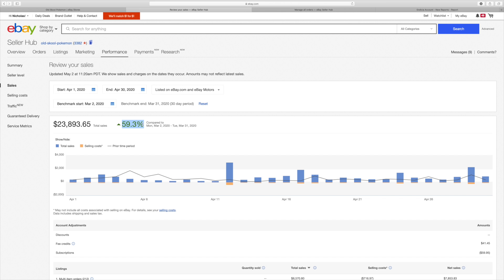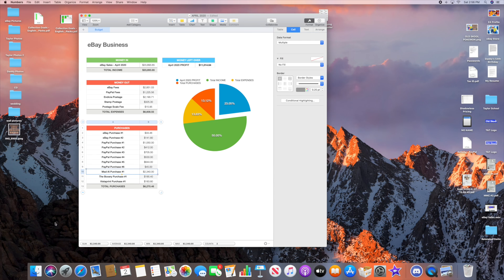Incredible amount of sales this month, though not many purchases — that's a little scary. We'll break it down. eBay sales for April 2020: $23,893.65. All my expenses: eBay fees at 12%, PayPal fees at 2.9% plus 30 cents per transaction, DShip postage for printing shipping labels, stamp postage for PWE orders, and my postage scale fee. All of those expenses added up to $6,608.55.